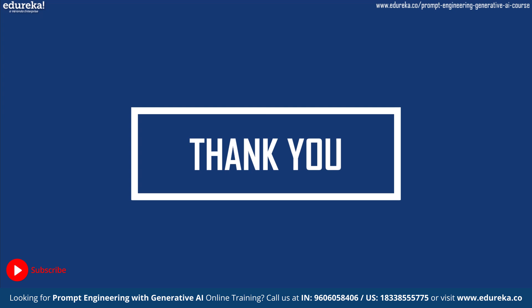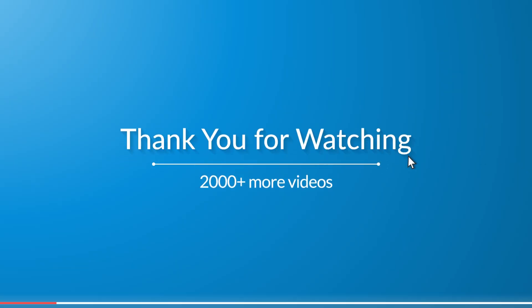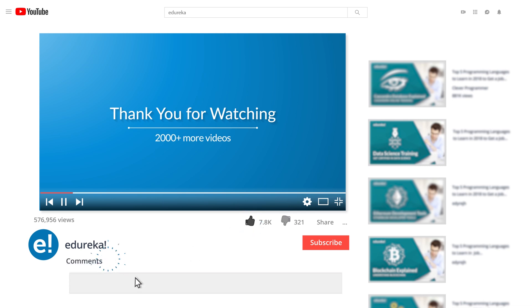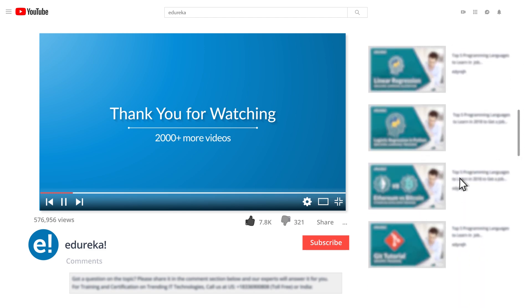Make sure to like and subscribe to our YouTube channel. Thank you for watching and keep learning. I hope you have enjoyed listening to this video. Please be kind enough to like it, and you can comment any of your doubts and queries and we will reply at the earliest. Do look out for more videos in our playlist and subscribe to the Edureka channel to learn more. Happy learning!